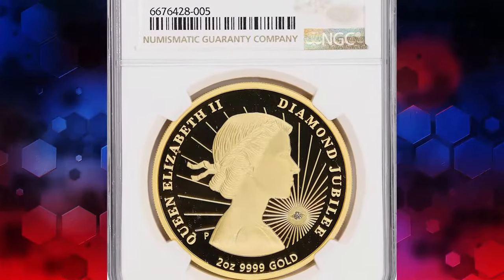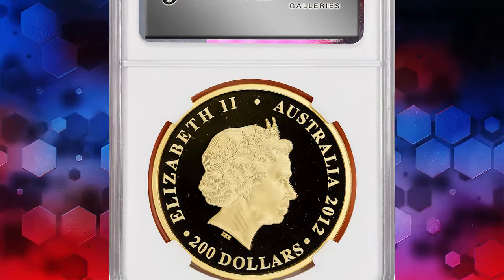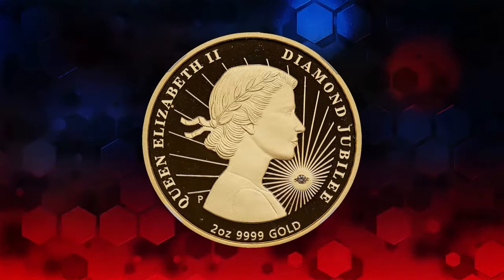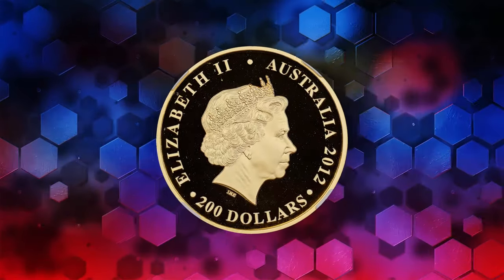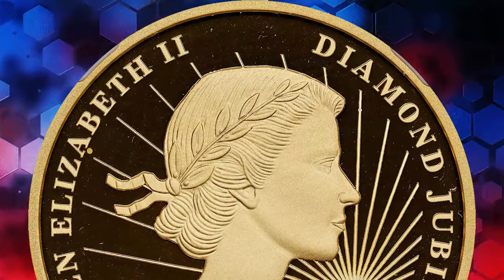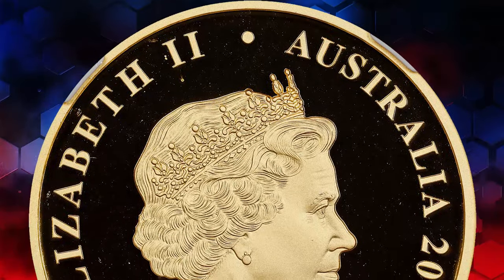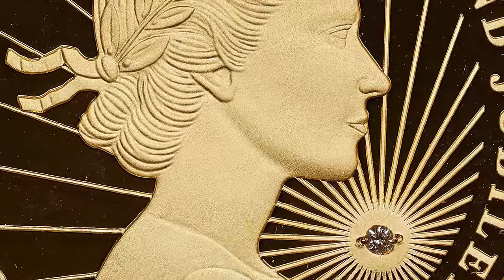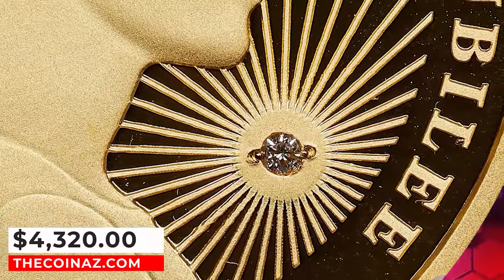Our next stop takes us to Australia, where we encounter the majestic 2012 P Elizabeth II gold $200 coin. This proof coin, graded as PR69 Ultra Cameo by NGC, holds within it two ounces of pure gold, struck to honor the diamond jubilee of Queen Elizabeth II. Its intricate design features a small diamond nestled at the heart of the sun rays on the obverse. With its mesmerizing reflective surfaces and frosted devices gleaming like satin in the light, it commanded a noteworthy $4,300 at Stacks Bowers auction.